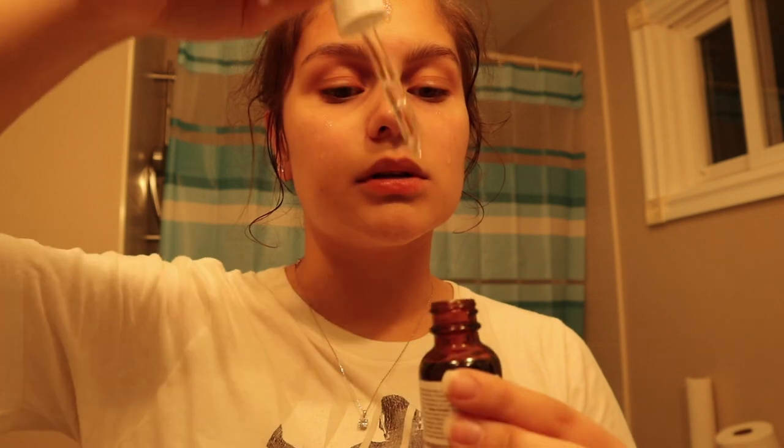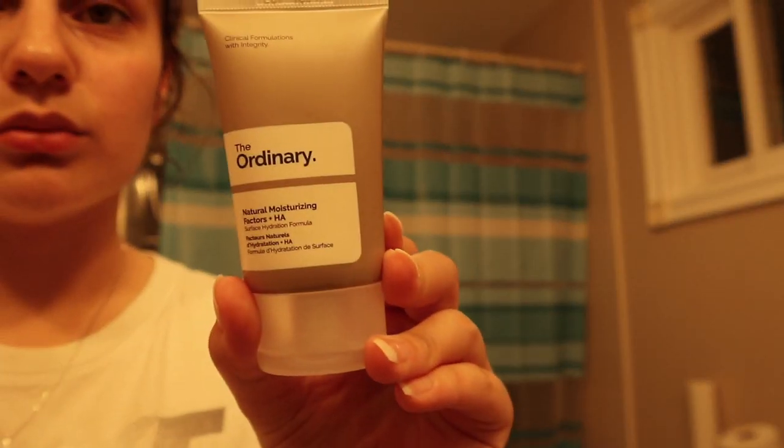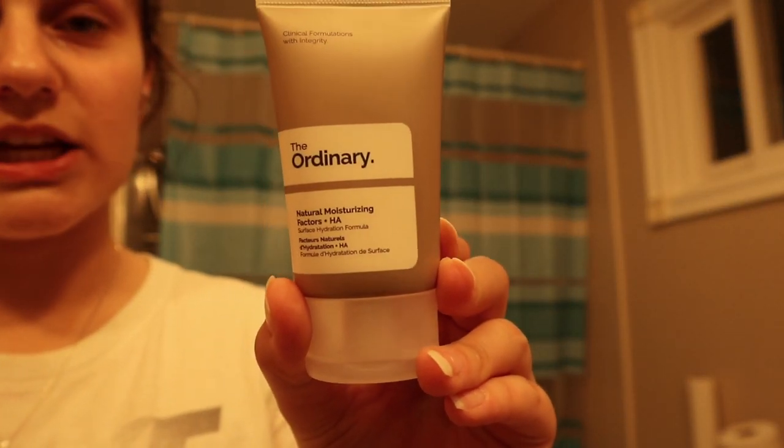So I'm gonna use the niacinamide — I think that's how you say it, I really don't know. Okay, now I'm using the 100% plant-derived squalane. This is a lot more watery than what I just put on my face. My face looks so greasy right now.